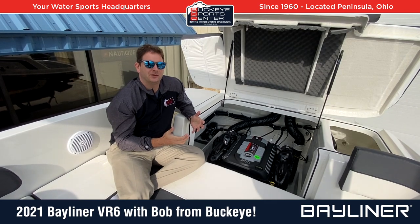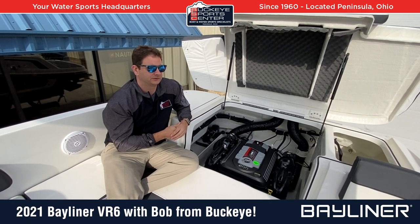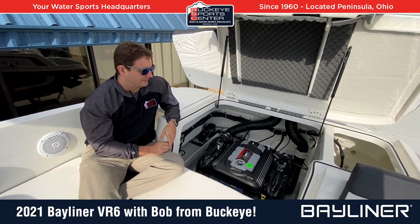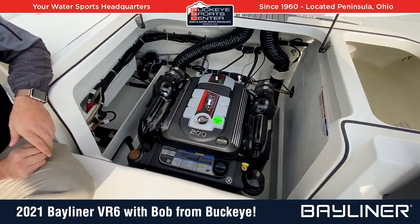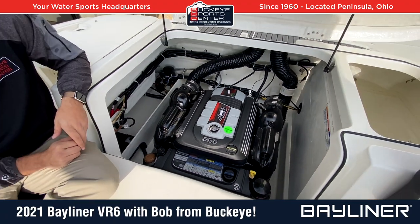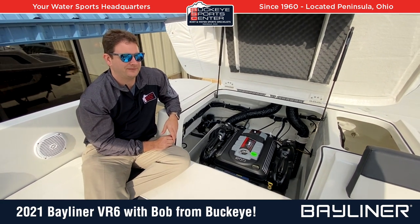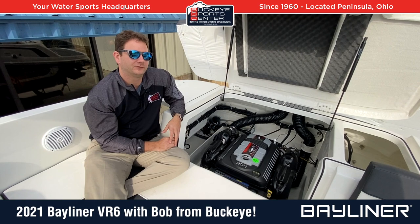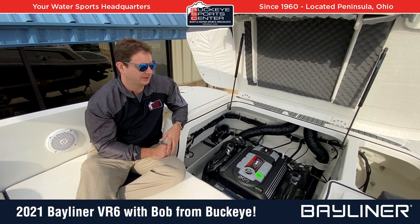Engines are always on the mind — how fast does it go, how much power does it have? This particular VR6 is standard with the 4.5-liter MerCruiser 200-horsepower engine. This boat gets up and goes really nicely for recreational users — tubing, wakeboarding, most people skiing, it's going to be no problem. If you really do a ton of skiing and have people getting up on slalom, maybe you'd opt for the 250-horsepower option on this boat. But for most recreational families, the 200 has plenty of power.